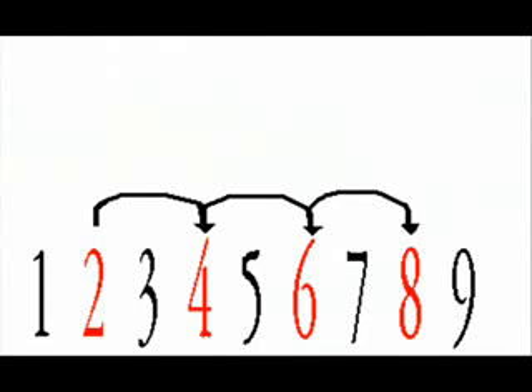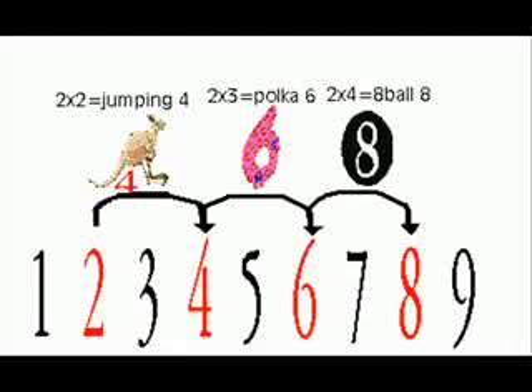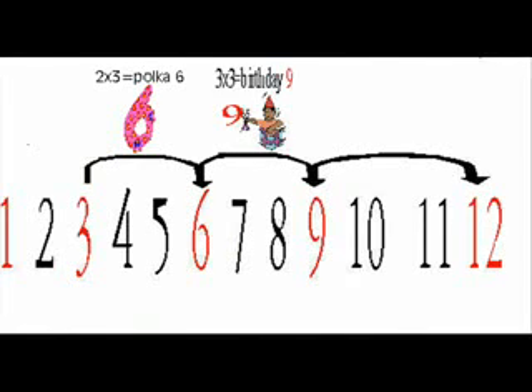Timetables are simply counting every other number, or skip counting, like 2, 4, 6, 8, or 3, 6, 9, 12.